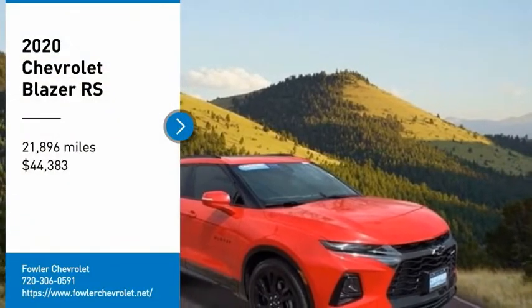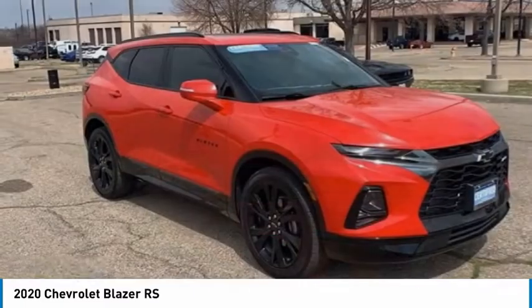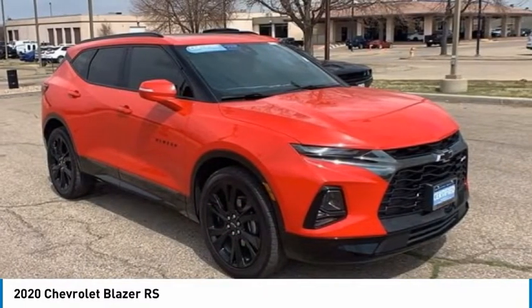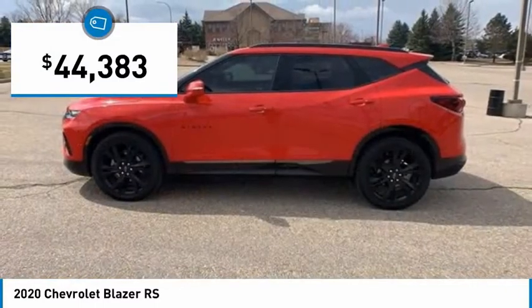Make a great choice today with the 2020 Blazer. The Chevrolet Blazer is fun to drive around town, comfortable to ride in, and decently capable off-road. And it is priced below $45,000.